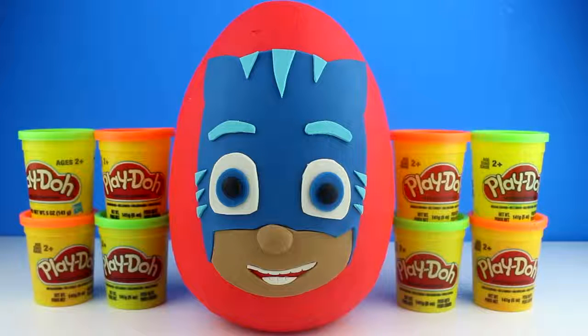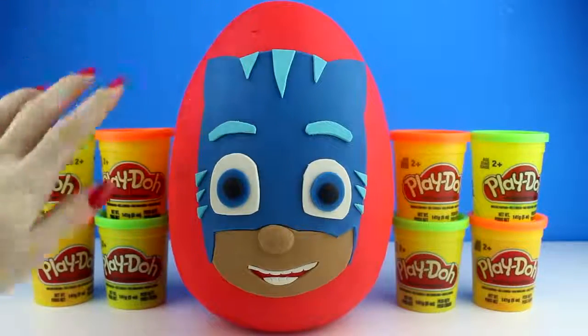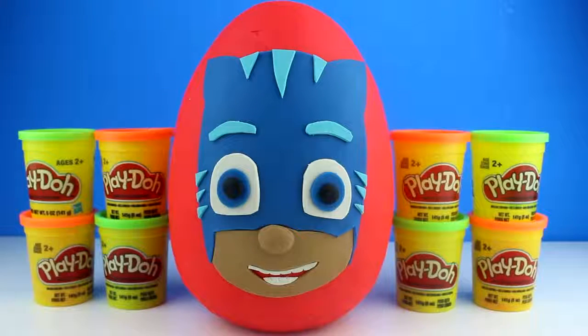Hey guys, welcome back to Mystery Toys. Today we have a giant Play-Doh surprise egg of Catboy from PJ Masks. I think his suit is really, really cool. I like all the stripes here and I like the little ears as well. So let's go ahead and take off all the Play-Doh so we can get to the great surprises inside.